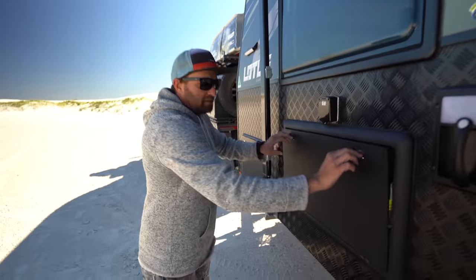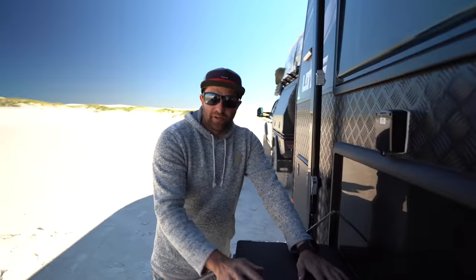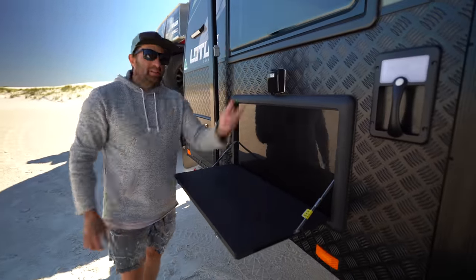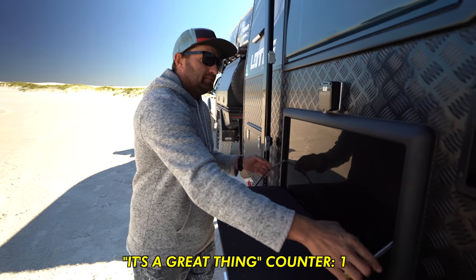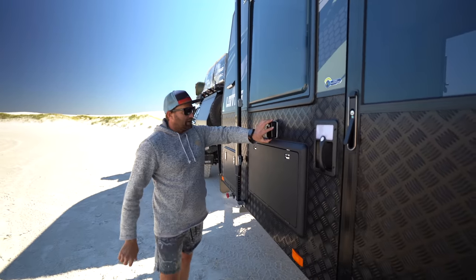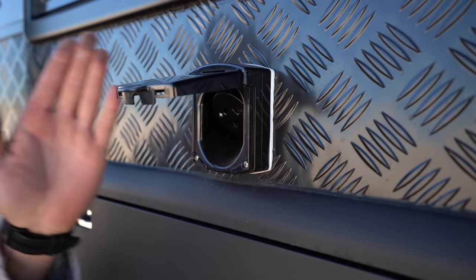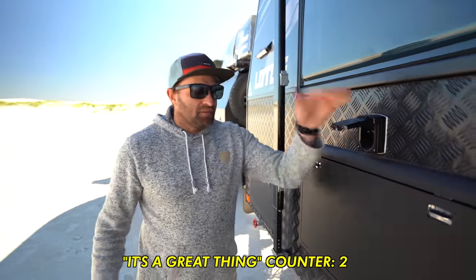Moving forward, the drop-down table. We love it in this location — it was actually put in behind us but we moved it to here, so whenever we walk in and out, you've got a spot to put a beer, walk inside, life's easy. We've also got a power outlet, so with the inverter we've got, we can plug the Thermomix in and cook outside on the table. It's a great thing to have.